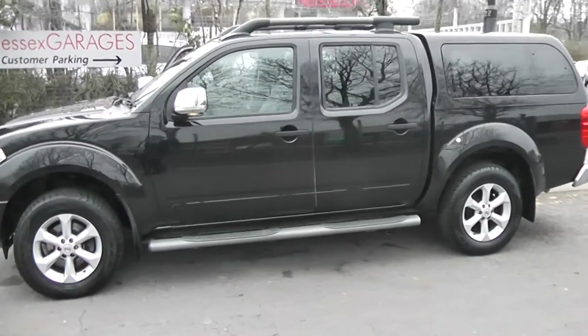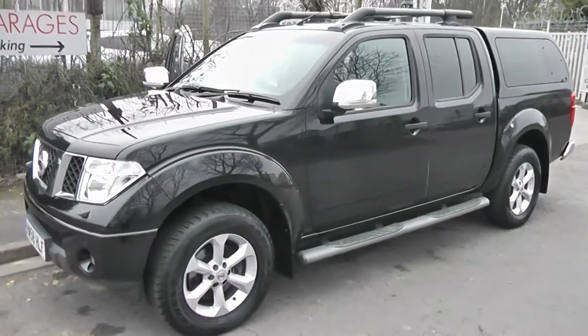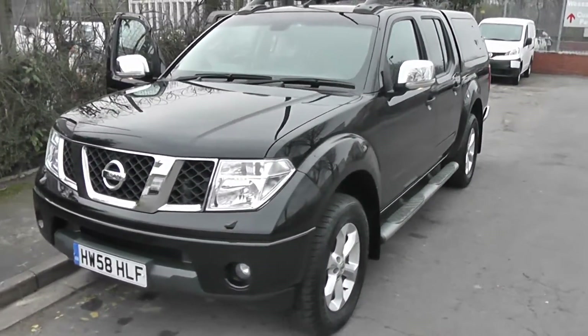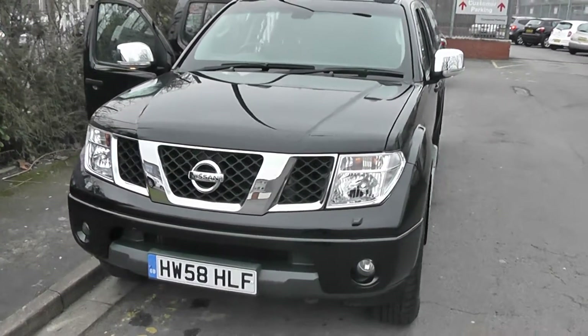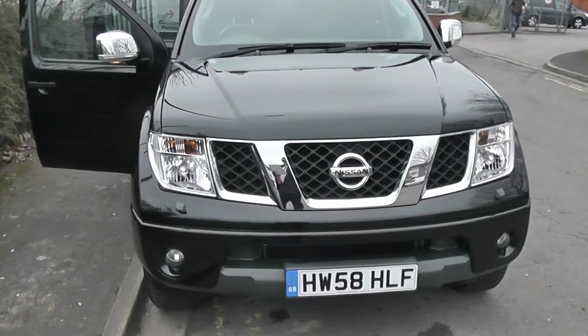Welcome to Wessex Garages on Pennywell Road in Bristol. Here we have the Nissan Navara Outlaw, a double cab version. It was registered in January 2009 and the pickup has a 2.5 litre DCI engine, 6-speed manual transmission and comes in black.